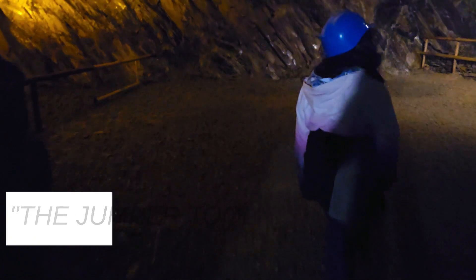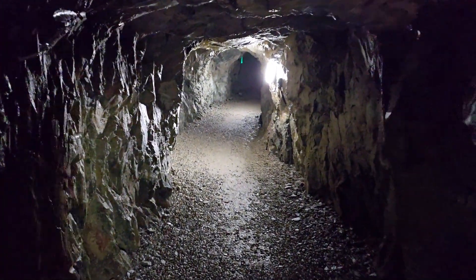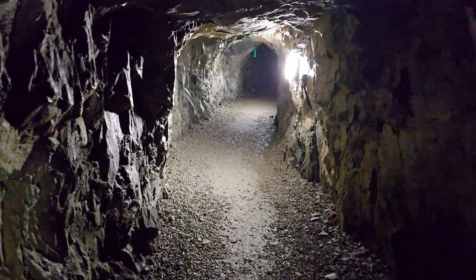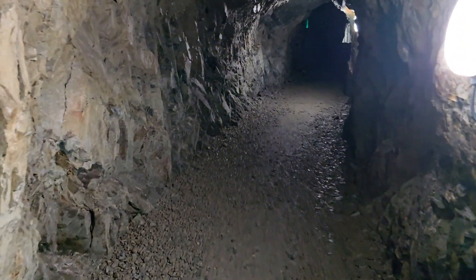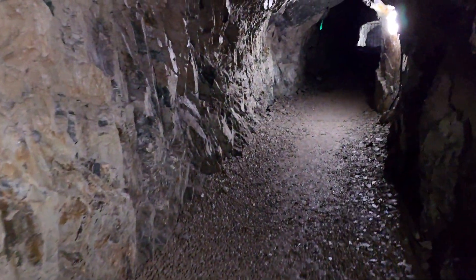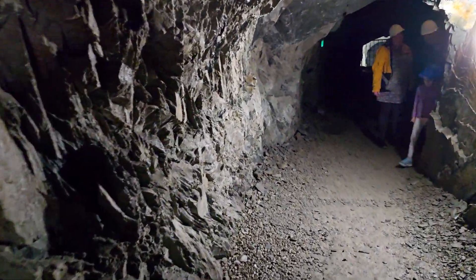Coming out of Cavern Number Three and back into the Cathedral, we could hear the sound of music. As we walked in, we were pleasantly welcomed back by a musician and the beautiful song that she played.